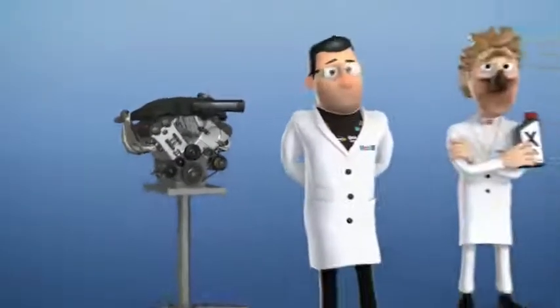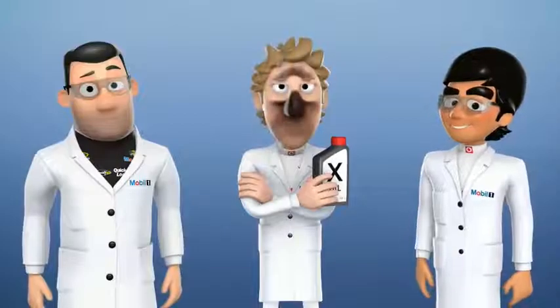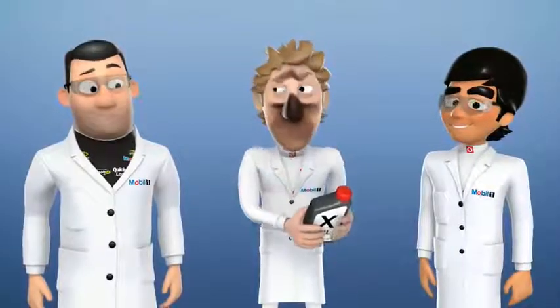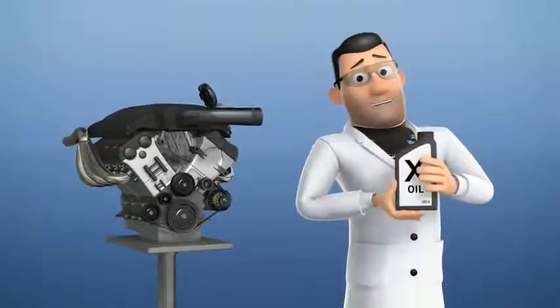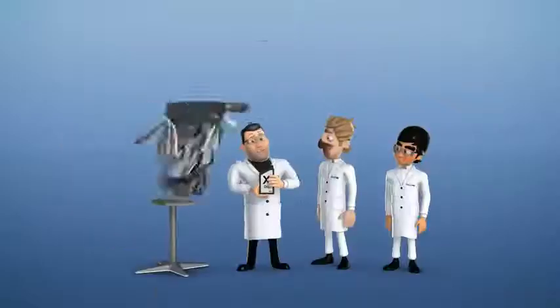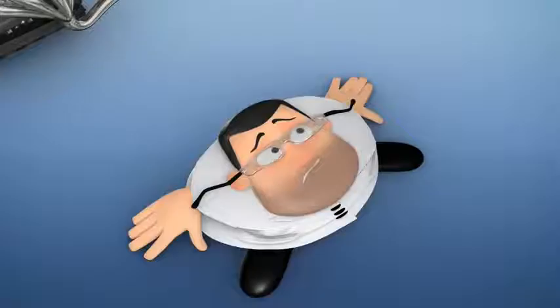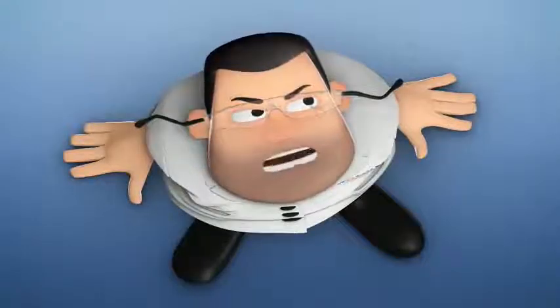In our next experiment, we show how Mobil One keeps your engine running smoothly. Let's see what happens if we try putting in an alternative motor oil. The increased friction causes irregularities, and can even cause the engine to seize up. Well, that experiment fell flat. Does anyone want a pancake? Very funny, guys!